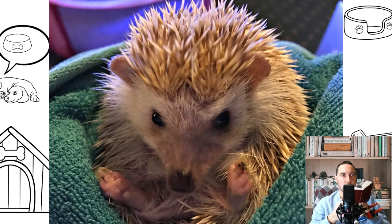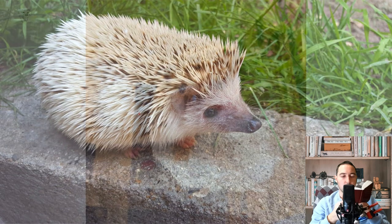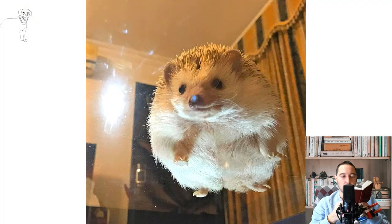The underside of the abdomen is wide and covered with white fur. African urchins can exhibit albinism, with a lack of pigmentation resulting in completely white coloration and pink eyes. Africans have very poor eyesight and rely more on their sense of smell.